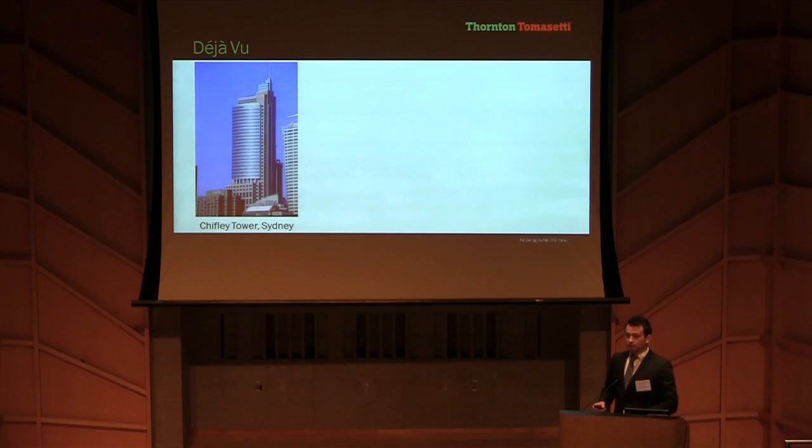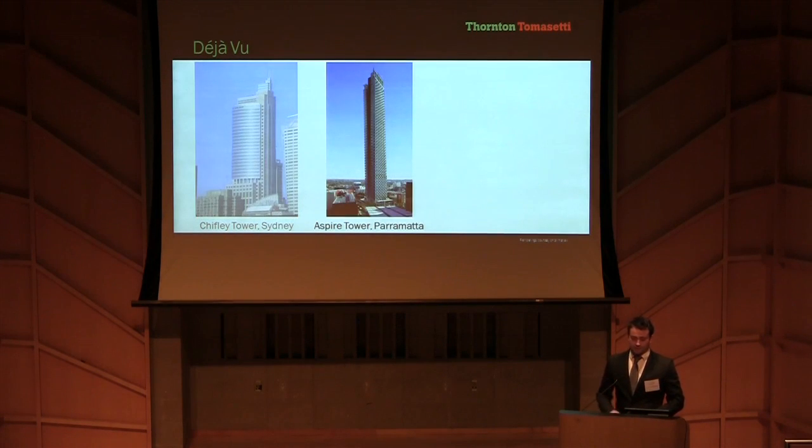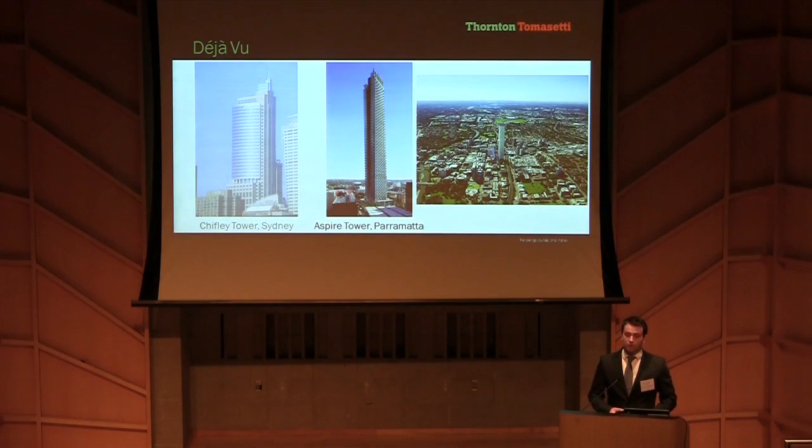Currently the Thornton Tomasetti designed Aspire Tower is again pushing the boundaries of high-rise building design in this region. 23 kilometres west of Sydney, Aspire Tower will form the centrepiece of a new master plan to redevelop Parramatta city centre. The concrete frame tower gently twists through its 90 storeys to a height of 306 metres, with twin spires extending to 336 metres, leaving it well placed in the race to become the tallest building in the southern hemisphere.